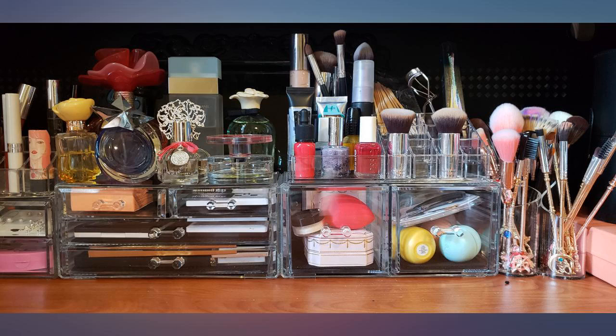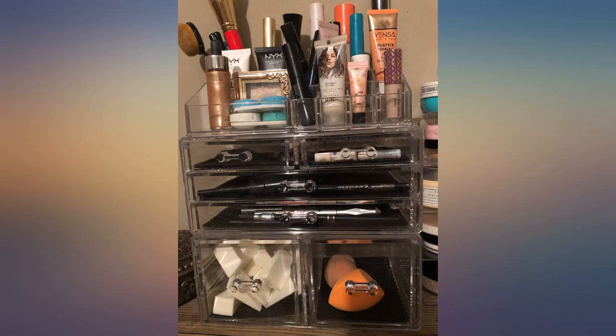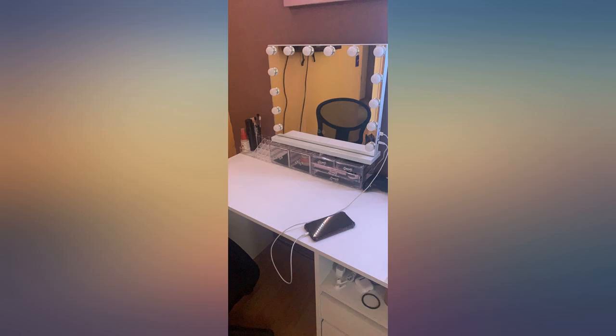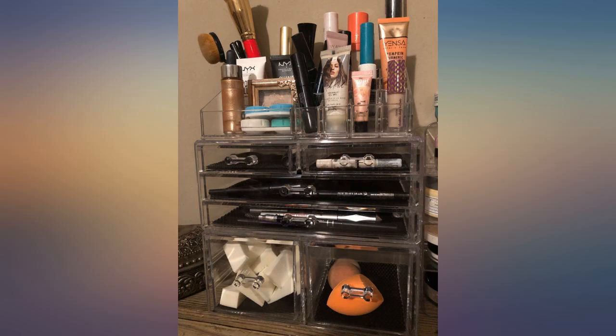It came well wrapped and protected, and it is very easy to assemble. The reason I didn't give 5 stars is because of the depth of the lipstick spots and the above spots — I thought I could use them for something besides lipsticks, but they're not deep enough to properly hold anything else. It's sturdier than I thought, but I have the impression it may crack easily. So far I don't regret buying it.